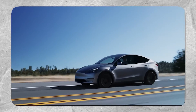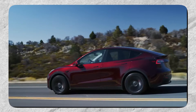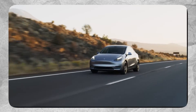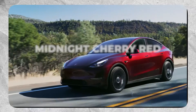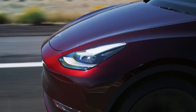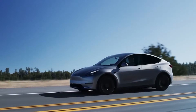Tesla has created two very distinct colors that are exclusively offered on Model Ys produced at Gigafactory Berlin. These unique paint color palettes include Quicksilver and Midnight Cherry Red. Being spectacular and breathtaking, no picture or video can do justice until you see those colors with your own eyes.